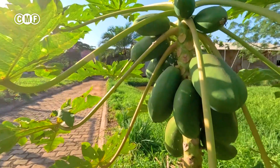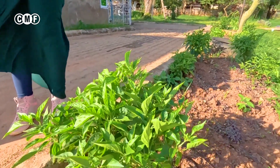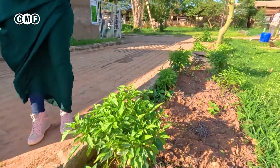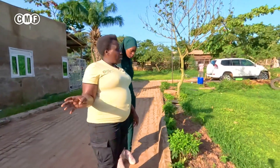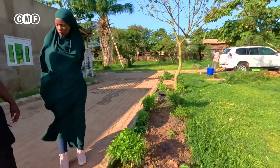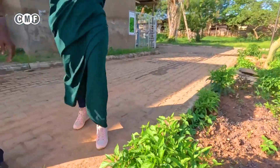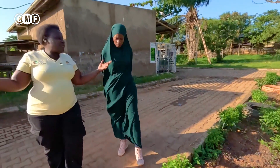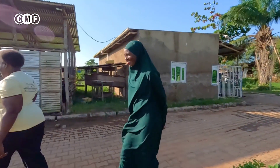This is pepper — chili pepper. It's a very important ingredient in our concoctions. The concoctions for coccidiosis especially — we put in pepper as well. And the chickens eating it can also consume the pepper.